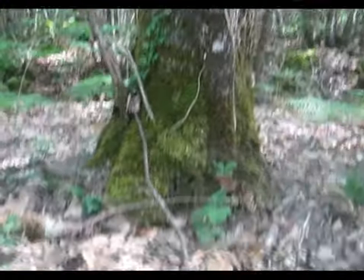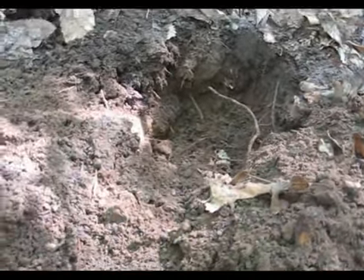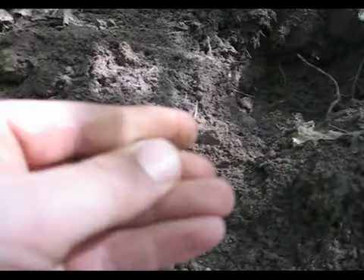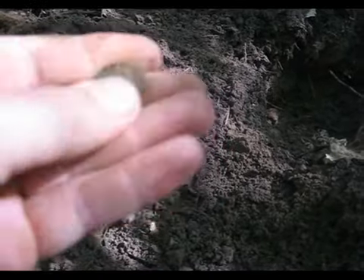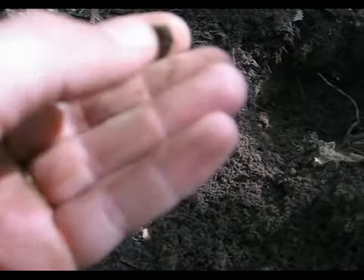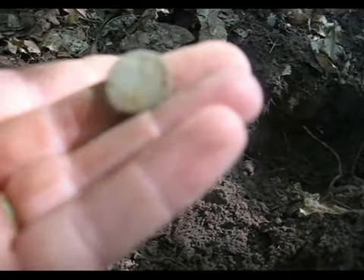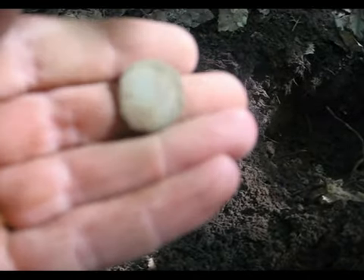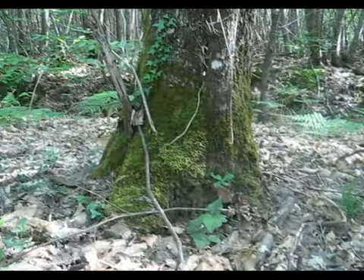Nouveau trou, au pied de cet arbre, un trou assez profond, 20-25 centimètres. Ça a l'air d'être un d'été, bien rincé. Il est ovale, c'est bizarre, il est bien bouffé. Il est bien sale, on dirait qu'il y a peut-être encore des reliefs dessous. Je nettoierai, je ferai une photo. À plus tard.